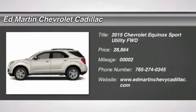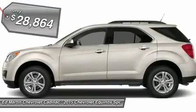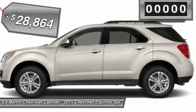The 2015 Equinox — fuel efficiency, safety, and value — equals the Chevy Equinox, and is priced below $30,000.